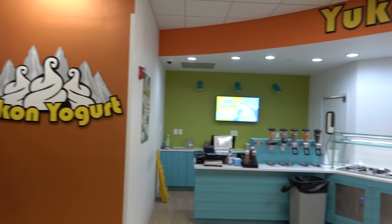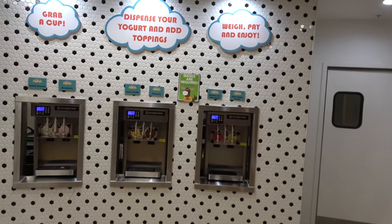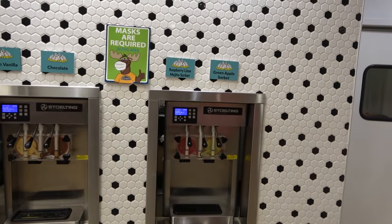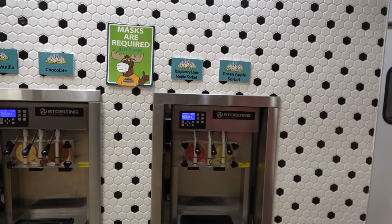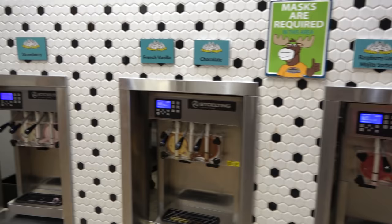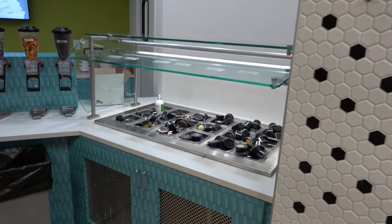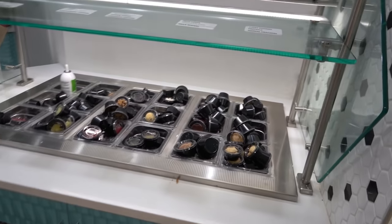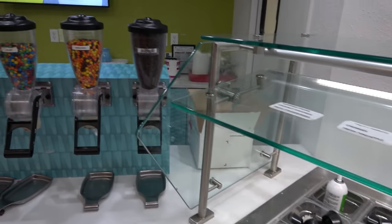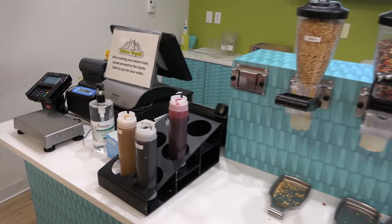If you're a fan of ice cream or frozen yogurt, there's an interesting spot here with lots of different and unusual flavors — green apple sorbet, raspberry lime mojito sorbet, chocolate, fried vanilla, strawberry, and sweet coconut. There are also 27 different toppings you can load up on, which is pretty fun.